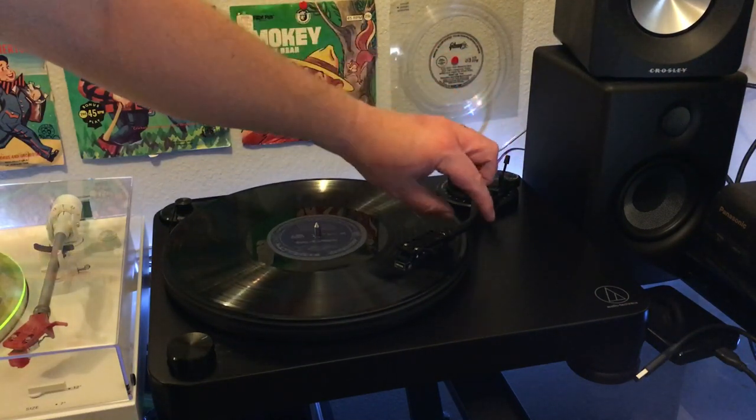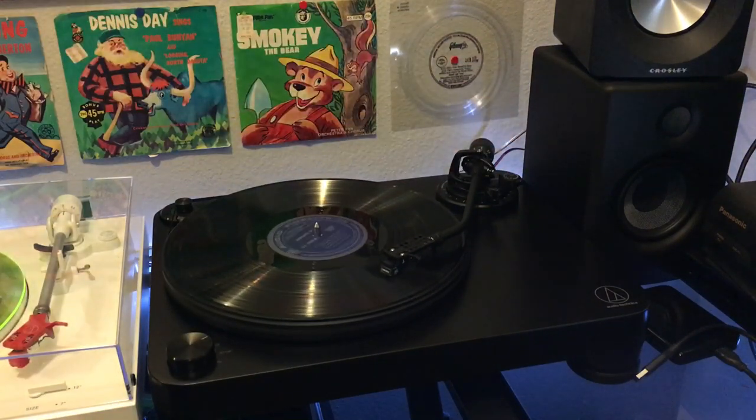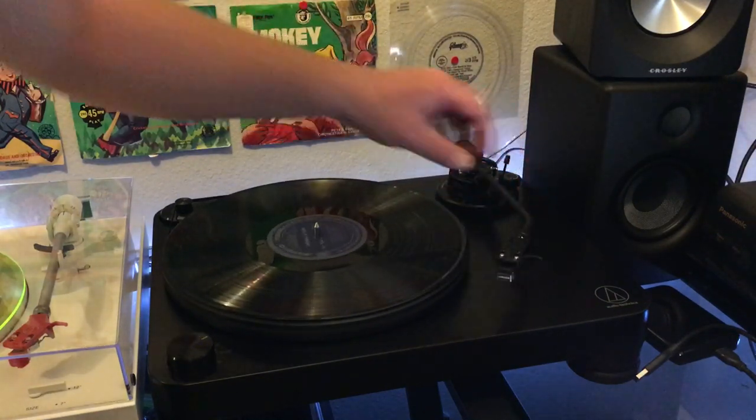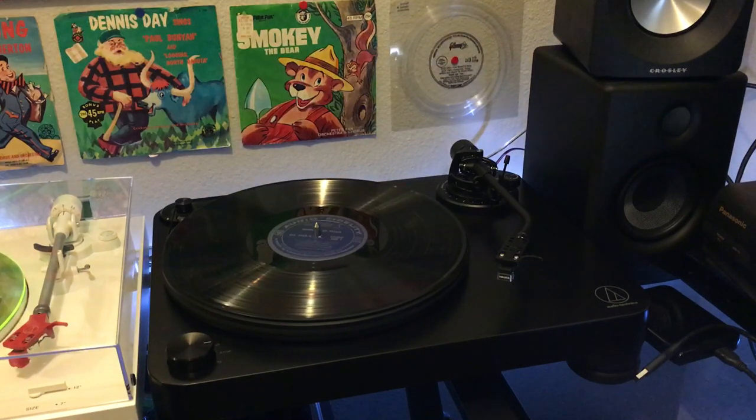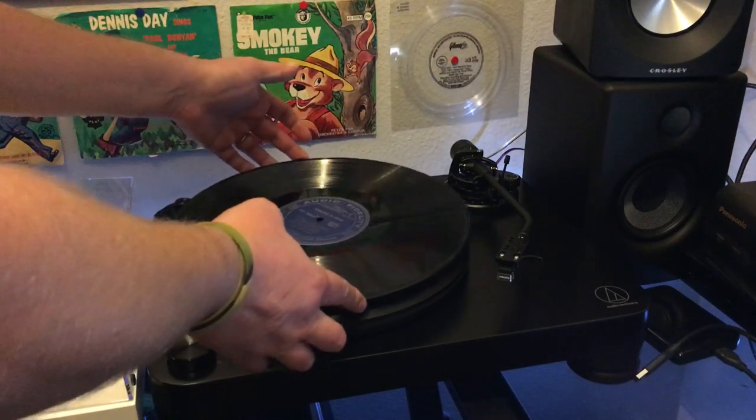This would be a funny record just to play for somebody when they're asleep and don't explain what's happening and just let it play. It's so bizarre — it really, really is. I love trains, I love ambient sounds, but just to have a bunch of train sounds like this — it's interesting, it really is.